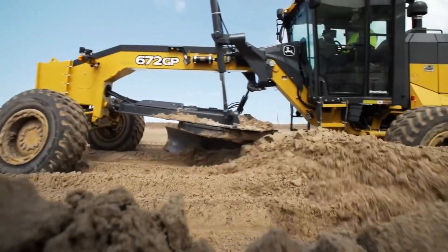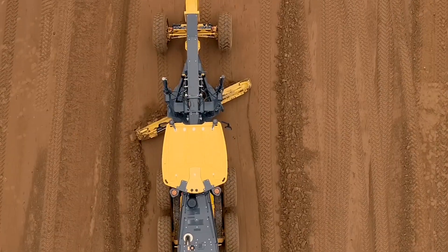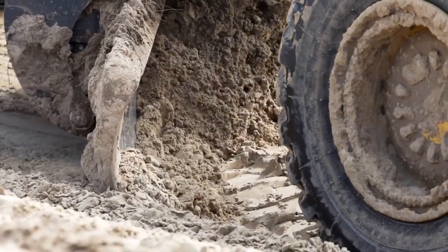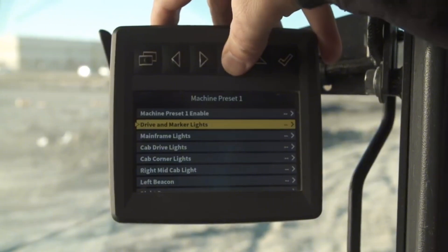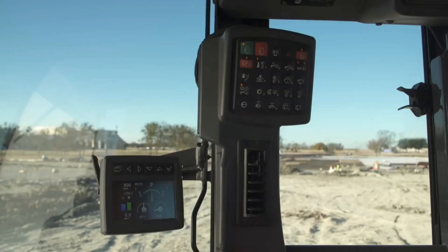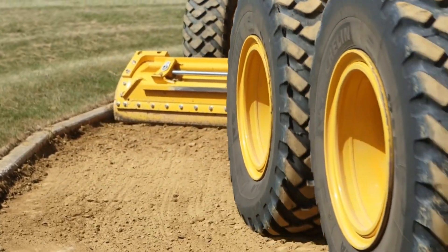The John Deere 772GP also features a smooth and responsive hydraulic system, a six-wheel drive option, and a machine-control ready option. The John Deere Worksite Technology Suite, which consists of Grade Pro, Service Advisor Remote, and JD-Link, is installed on the John Deere 772GP.